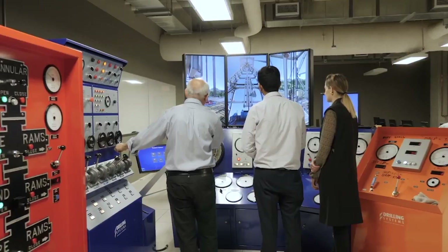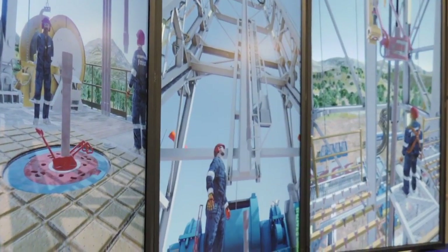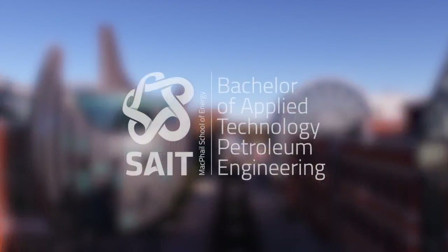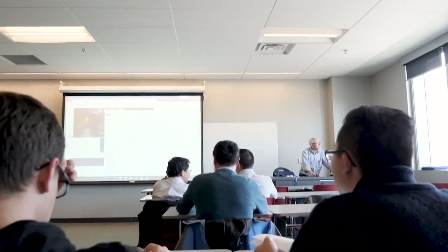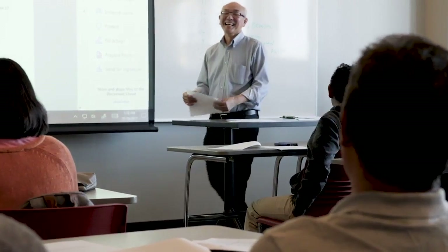I chose Bachelor of Applied Technology, Petroleum Engineering, because it gives me an opportunity to quickly enter the Alberta market in only two years. It's a perfect start for someone who's had probably no experience here in the Canadian oil and gas industry, because it introduces you to each stream of petroleum engineering.